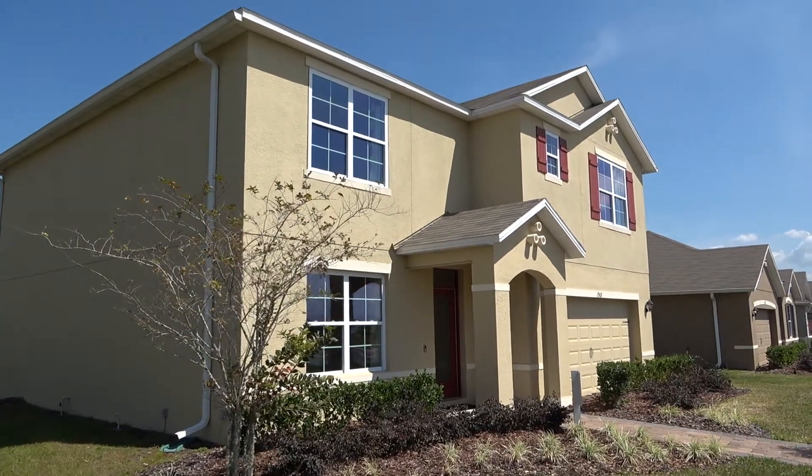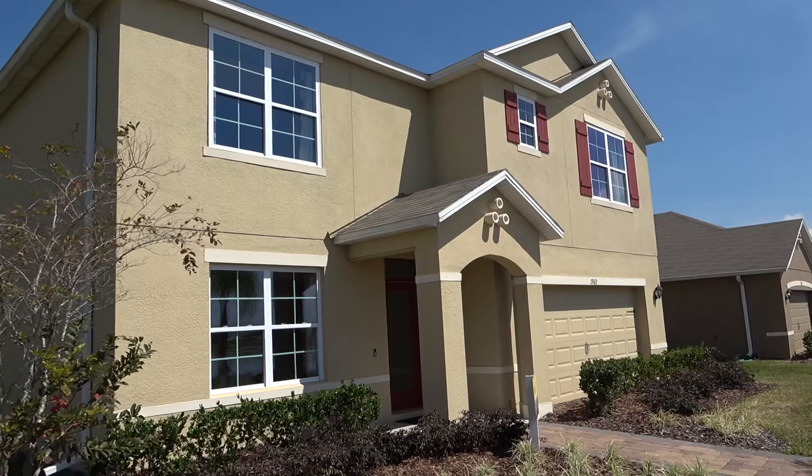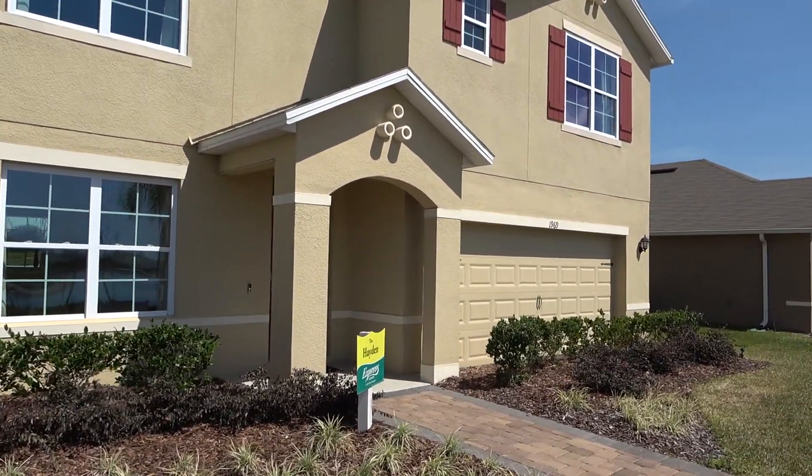Right now we're over at Kindred, and this is an Express Homes community, which is a D.R. Horton community. That's one of their companies.